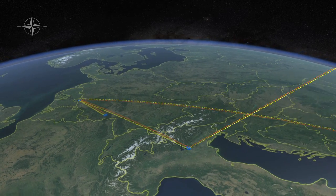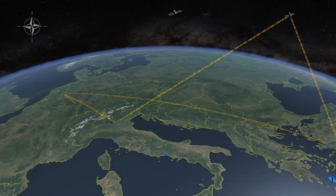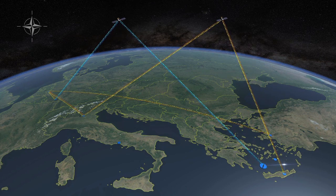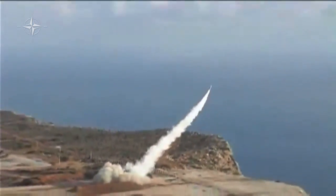There, the NATO system integrated the data to create a real-time air and missile defense picture, which was forwarded to NATO's Ramstein and Izmir headquarters, and to the USS The Sullivans. This made all the relevant command levels aware of the incoming ballistic missile in real-time. Based on this information, the Patriot system on Crete successfully engaged and destroyed the hostile missile.